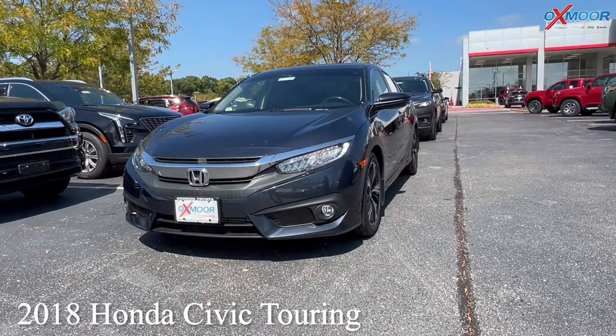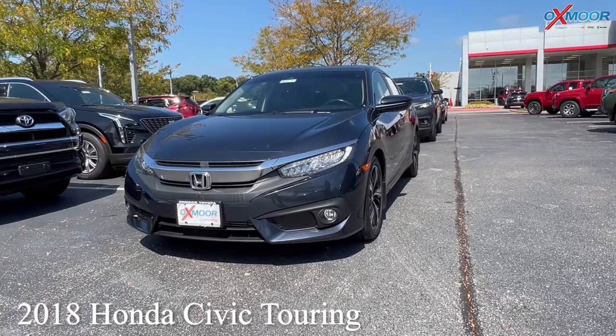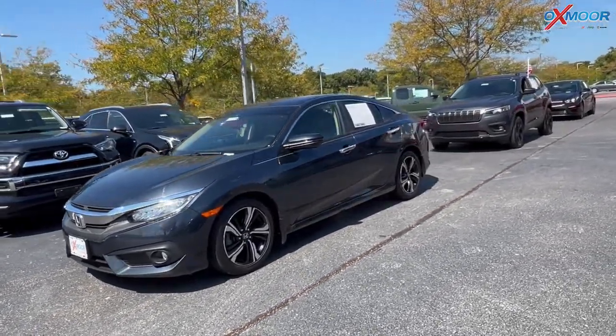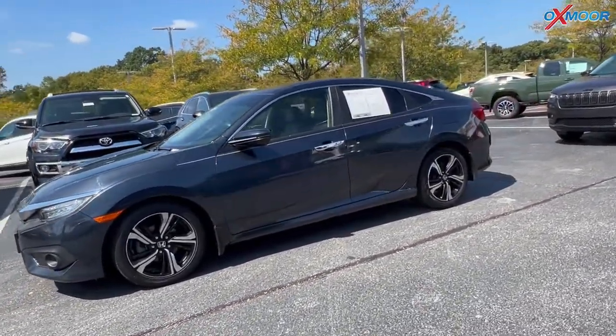For our first vehicle we have a 2018 Honda Civic Touring. There are going to be LED headlights and fog lights. That exterior color is in a blue.